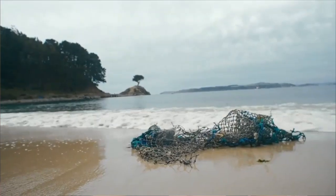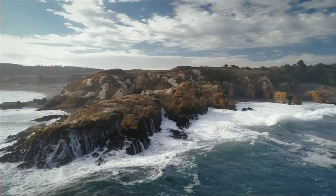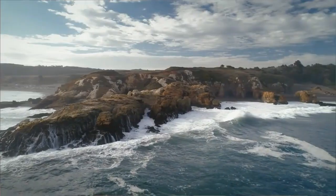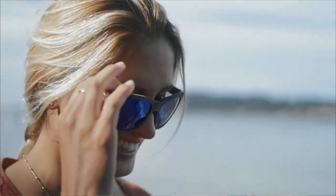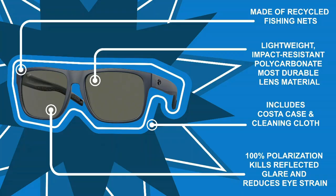The brand's Untangled collection features products with a purpose. Based on a partnership with Bureo, all frames in the Untangled collection are made from discarded fishing nets that are recovered from the coasts of South America. Bureo partners with several other recognizable brands including Patagonia, Yeti, Orvis, and many more. This week's featured product is the Spiro XL frames from the Untangled collection.